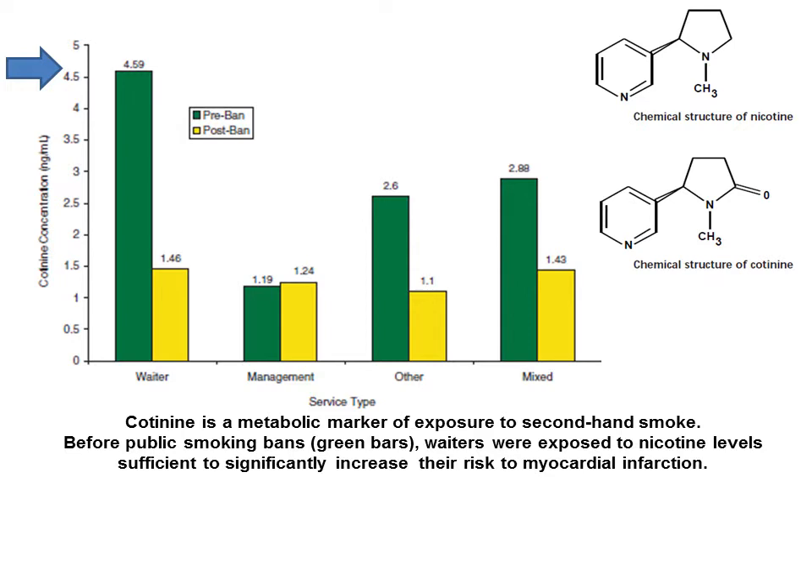What was found before the ban using this assay is that waiters, in particular in restaurants, were being exposed to high levels of second-hand smoke, as were airline stewardesses.